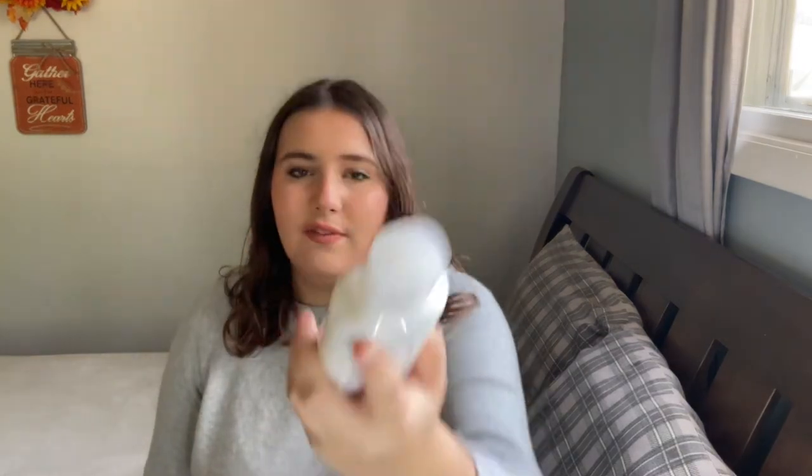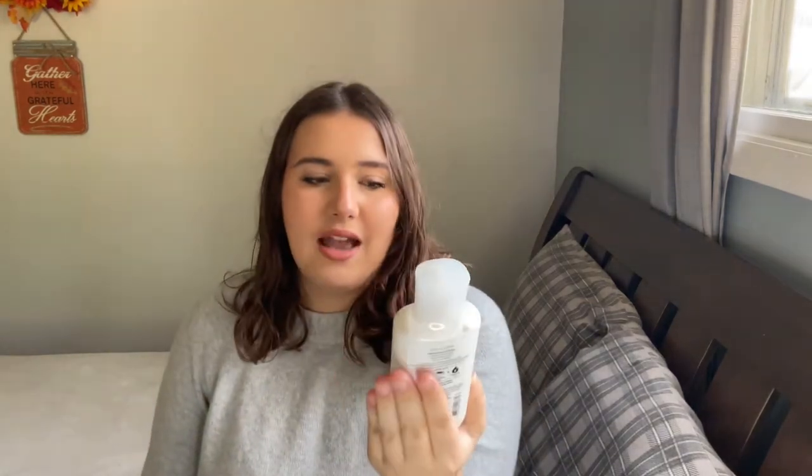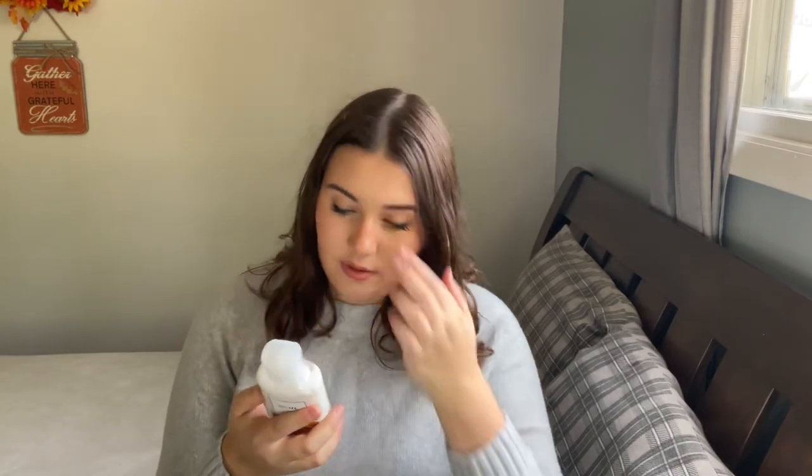Sparkling Peach Sangria smells kind of like Pretty as a Peach but a little more toned down. Then Bahamas Passion Fruit Banana Flower — the packaging isn't my favorite, it looks so plain — with notes of passion fruit, pineapple leaves, and banana flower. Next is Pumpkin Pecan Waffles, with notes of maple syrup, golden waffles, pumpkin spice, and brown sugar. And Belize — packaging also not my favorite — with notes of banana daiquiri, juicy pineapple, and golden sands.